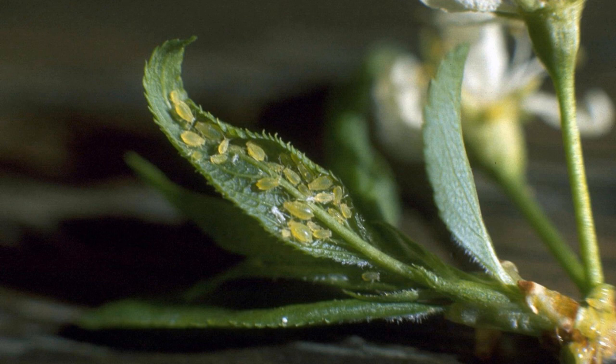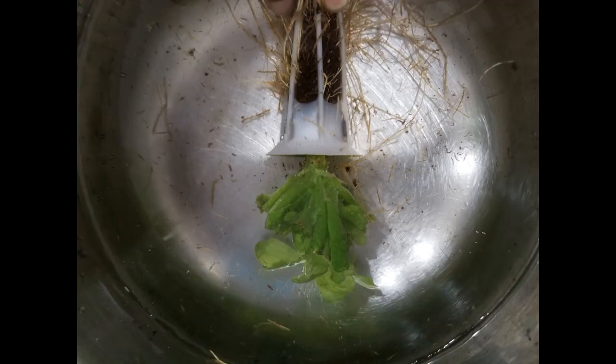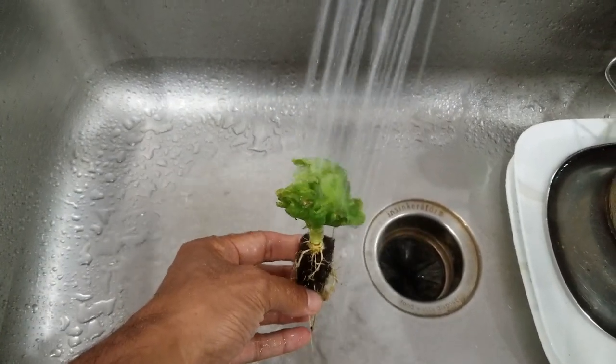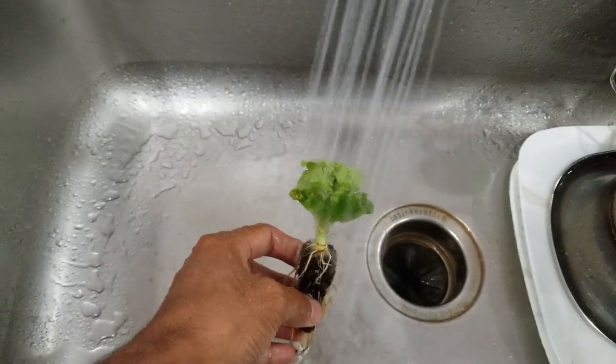I tried many ways to get rid of aphids like spraying neem oil, spraying soap water, soaking plants in soap water, etc. But none of them solved the problem permanently. Soaking in soap water and washing the plants thoroughly gave a temporary relief for 1-2 weeks, but it never solved the problem completely. And it's a lot of work.